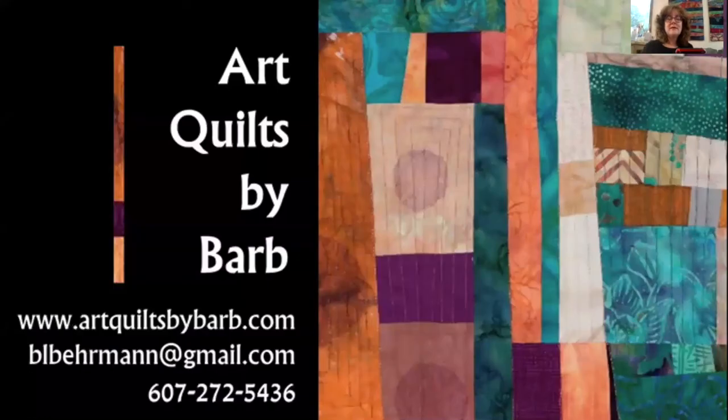That is pretty much what I have to say for now. My website is artquiltsbybarb.com — I hope you'll come and visit. You can also follow me on Instagram, same name, artquiltsbybarb, and on Facebook, a little bit different: Art Quilts and Quilts by Barb. Thank you for spending these few minutes with me. Stay safe and stay well, and I look forward to the time when we can visit again in person. Thank you so much. Bye for now.